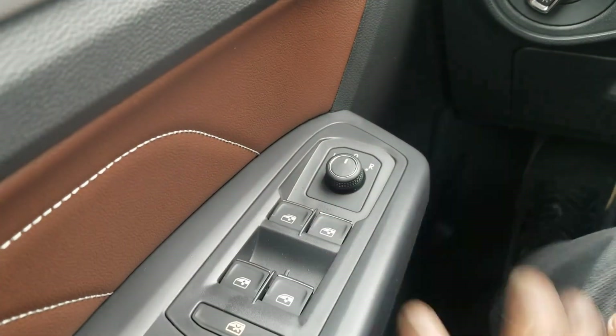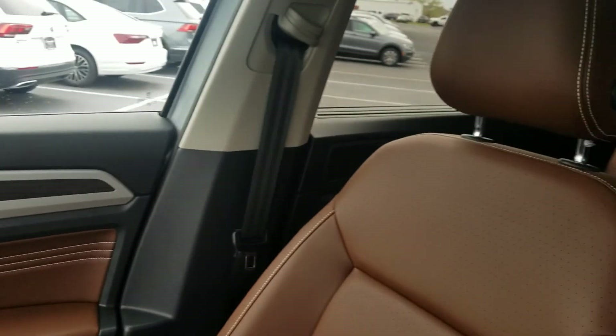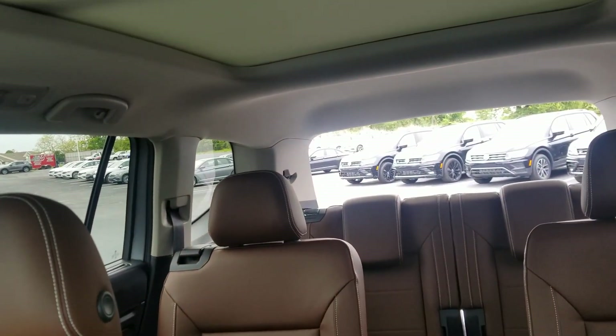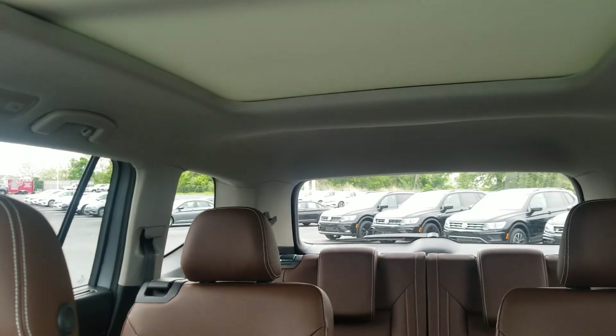You also have power mirrors and the power lift gate. I can lift up on that to open the lift gate, then lift up again and hold it and it will close. So contactless pickup is a breeze.